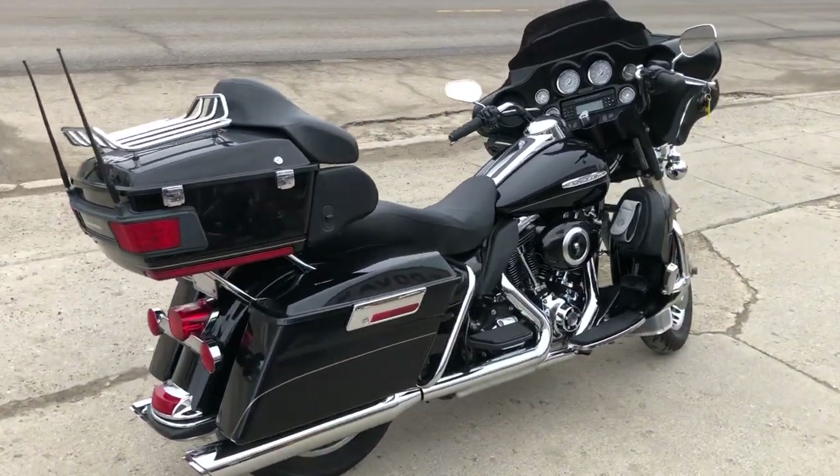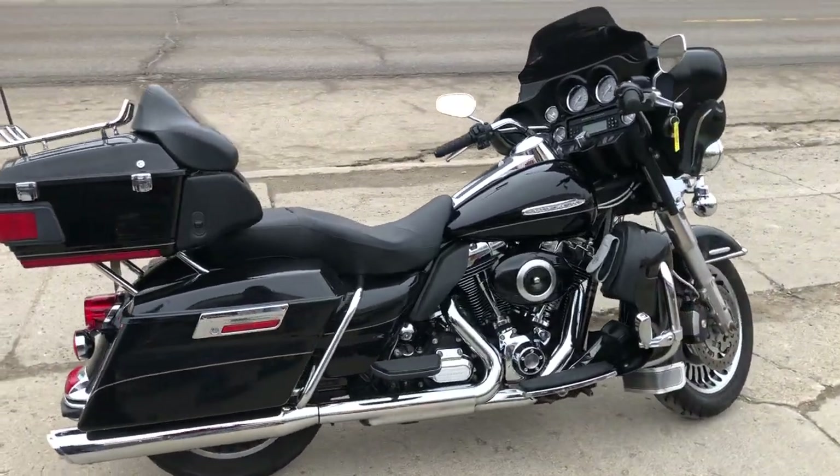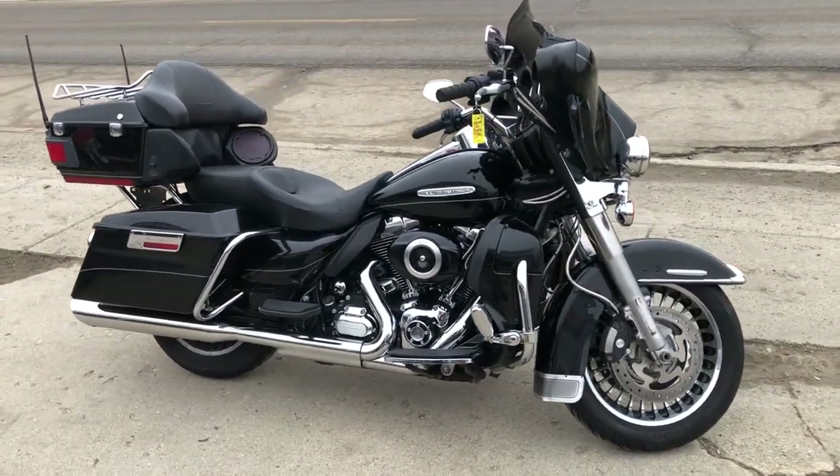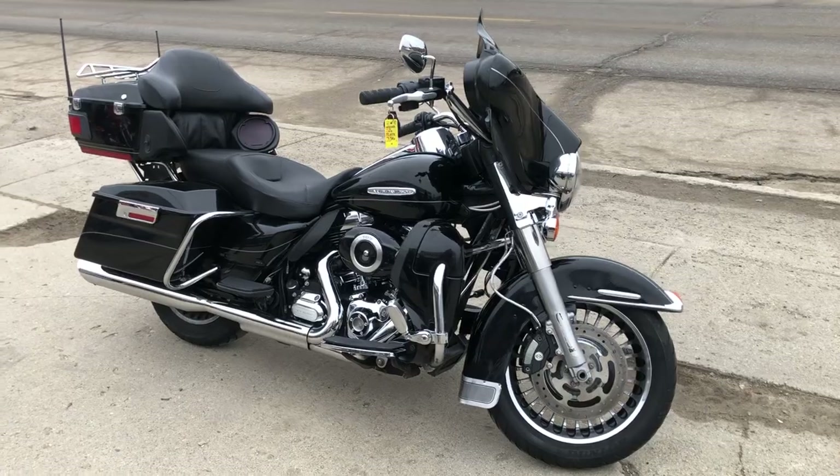Everything works. This thing needs nothing, guys. Great bike for the money. That's 11k miles, $8,999. Give us a call, we'll get it done. 810-648-9500.